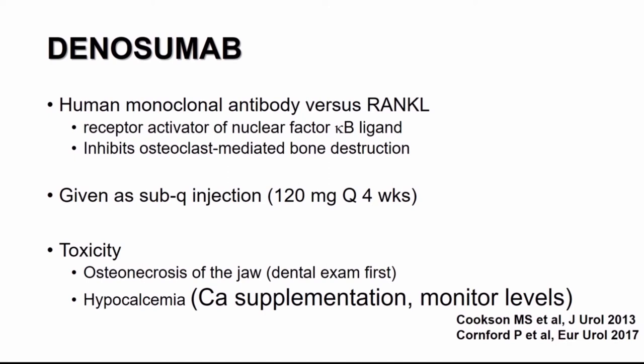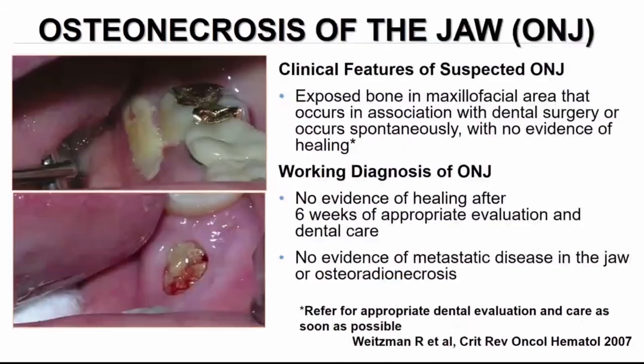Denosumab is a human monoclonal antibody against RANK ligand that inhibits osteoclast-mediated bone destruction. As opposed to zoledronic acid, which is intravenous, denosumab is subcutaneous. When given in the setting of bone metastatic CRPC, it's dosed every four weeks. Toxicity is very similar: osteonecrosis of the jaw — so dental examination is needed — and hypocalcemia, so supplement calcium and monitor levels.